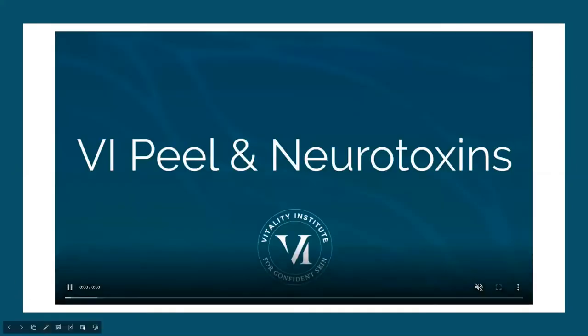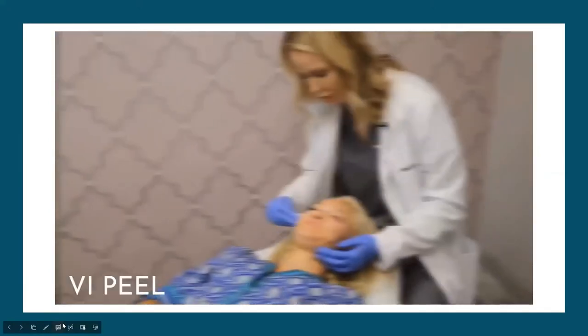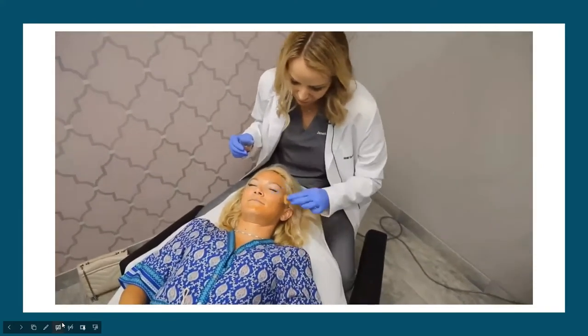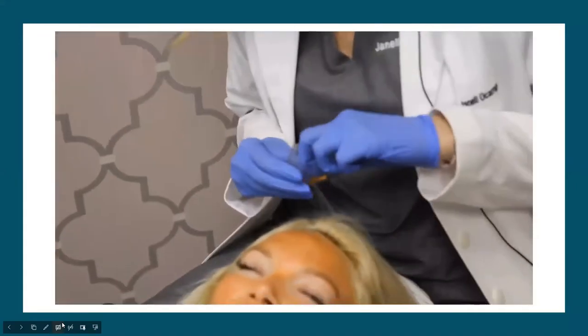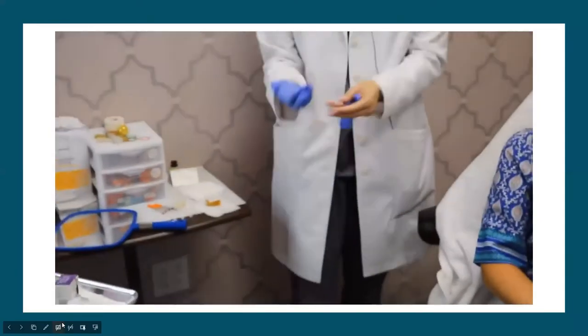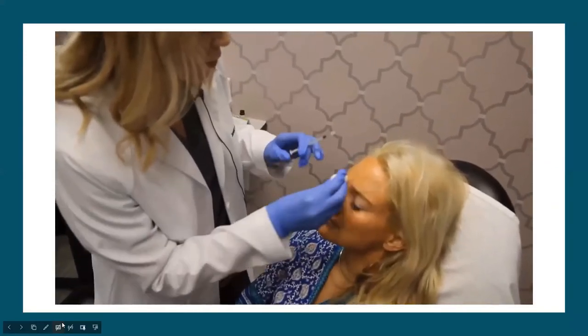Now we're going to watch a brief video to demonstrate what the experience of getting a peel is like. This patient wants to have a peel and her neurotoxins done on the same day, which we can accommodate. The peel is placed simply on the skin — we like to rub it in so that it gets deep into the layers of the skin. Her skin is now numb and sterile, so we can go ahead and place the neurotoxin.